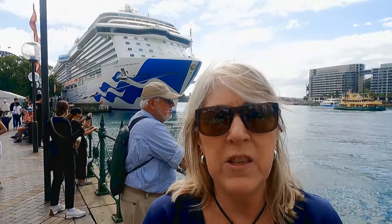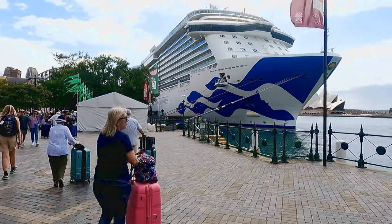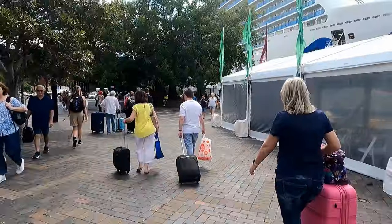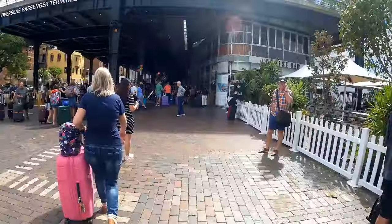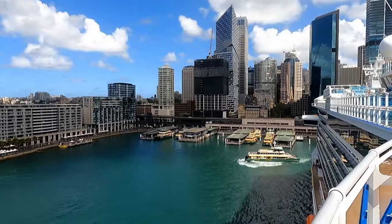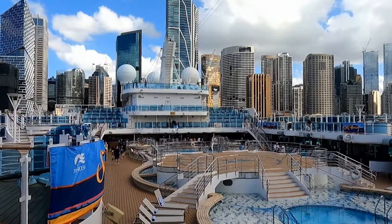We're going around Fiji and Tasmania, so keep an eye out for the YouTube that will follow. One of the things I really enjoy about sailing into and out of Sydney is the ship is parked right in Sydney — as you can see, we're parked right in town.